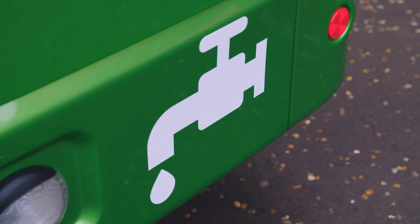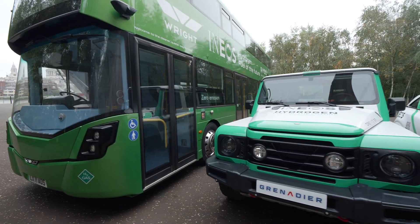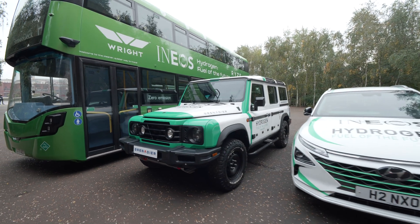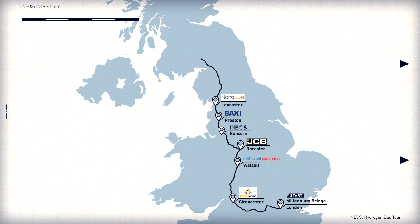The future of fuel in transport is a big question. One answer to this could be hydrogen. And to demonstrate its viability, INEOS teamed up with Wrightbus and RISE for a bus tour that took them across the UK, visiting businesses working with hydrogen, all the way to Glasgow for COP26.